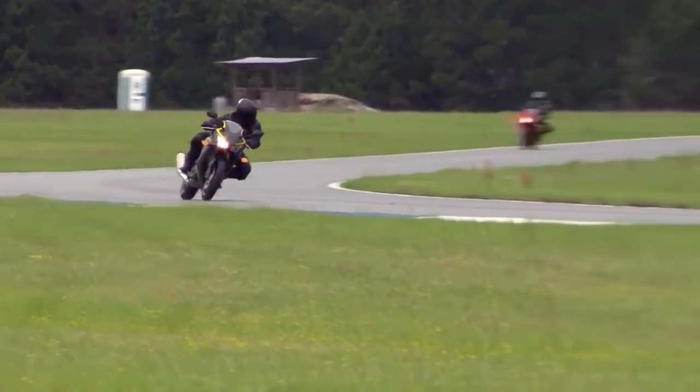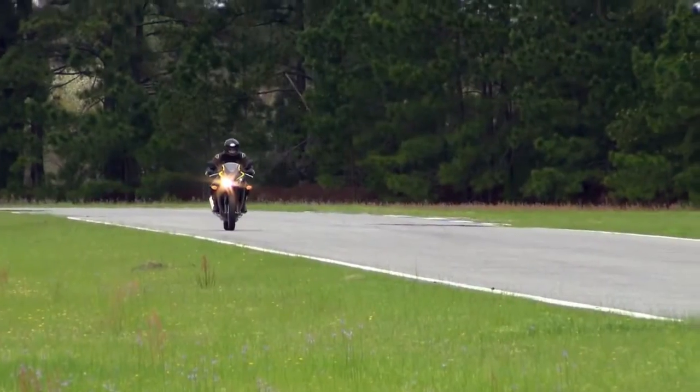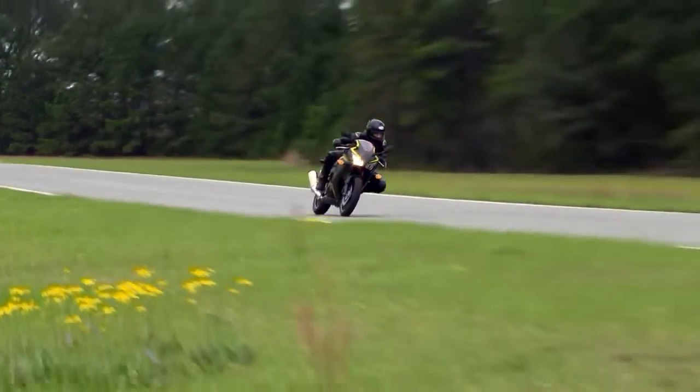Overall, it's what you'd expect from a Honda — it's easy to handle, there's nothing that surprises you. You can pretty much get on it and concentrate on your riding, which, when you're riding hard, is the goal.